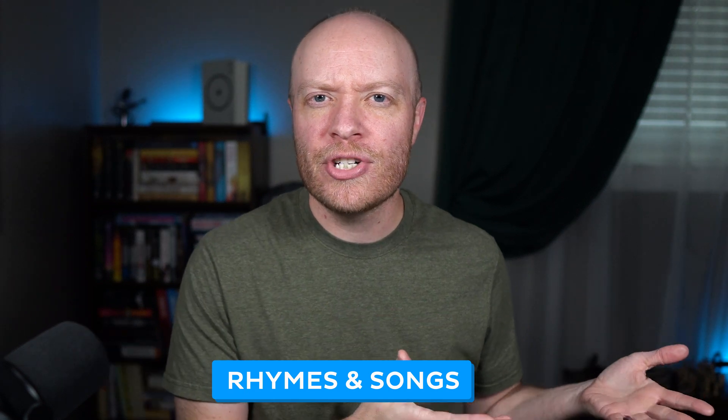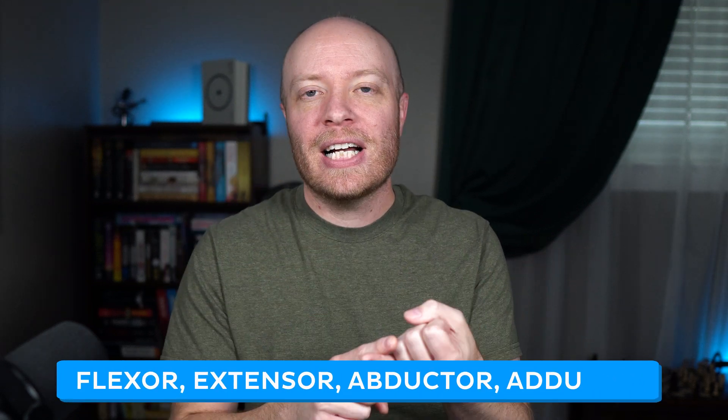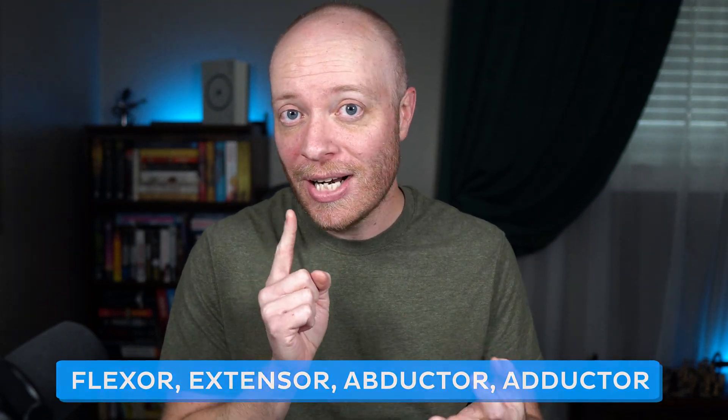Next up, we have rhymes and songs. All you're really doing here is leveraging the power of rhythm and melody to help you memorize information. For example, if you wanted to remember flexor, extensor, abductor, and adductor, you could pair that with the tune of 'Head, Shoulders, Knees and Toes' and say: flexor, extensor, abductor, adductor. It works.